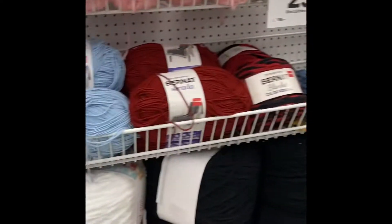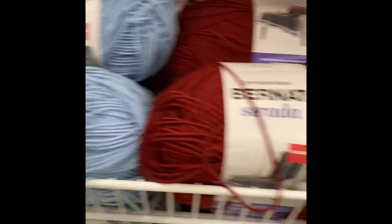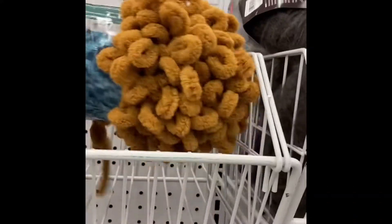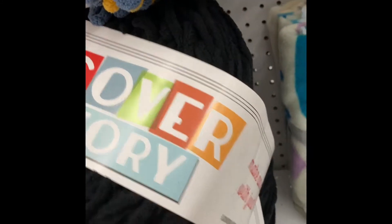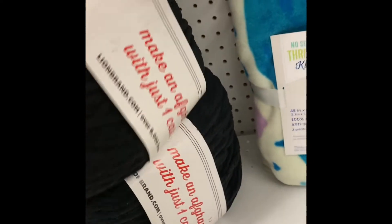Over here in the sale aisle for 25% off, they have this Burnett Strata — pretty colors. They have Vanna's Choice. They just have some different ones here. One skein left of the finger knitting one, $5.97 plus 25% off. And this Off the Hook, and the big ones here — the Cover Story — it is $17.97 with 25% off. That's a pretty good deal.